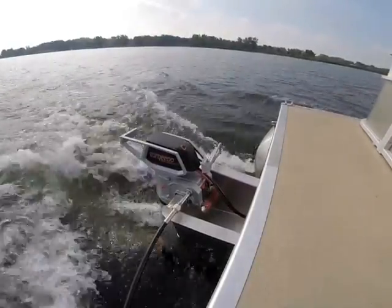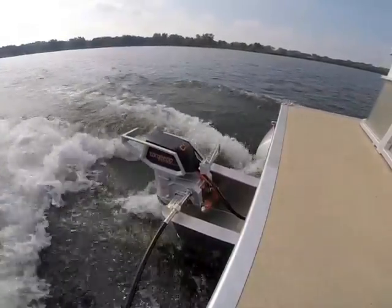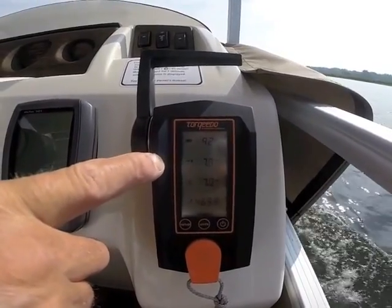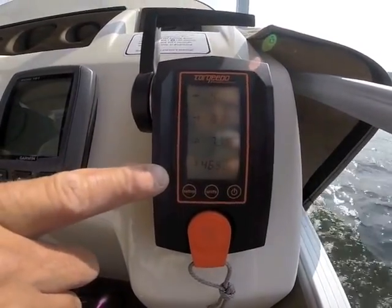The engine's throttle and information display are built into one compact unit located at the helm. Battery life, range, speed, and power draw were all plainly visible. At this speed, the display is telling me I've got 7.7 miles of range. I'm going just over 7 miles an hour and drawing 4,600 watts out of the motor.